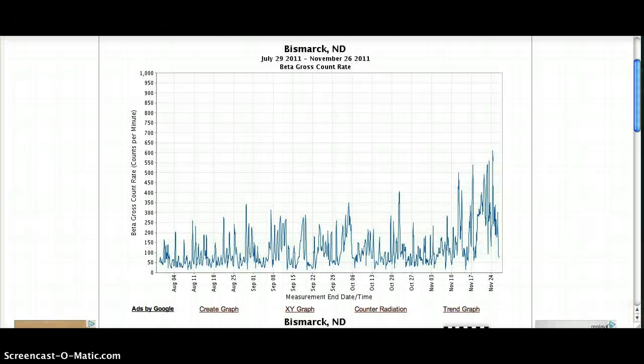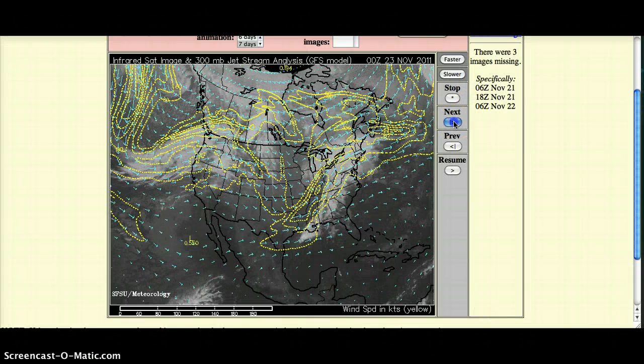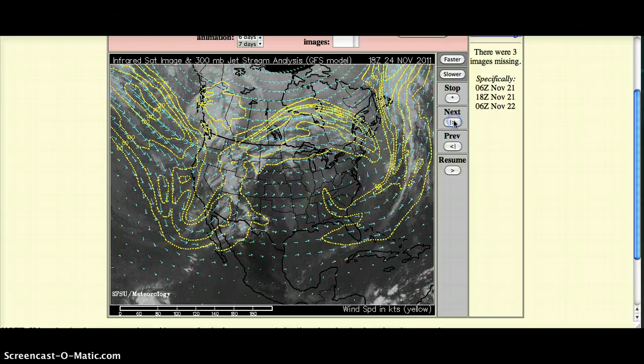Next city up: Bismarck, North Dakota. This is the highest reading that Bismarck has had since the graphs came back online in June. This looks like it was November the 24th, and it came in at about 620 counts per minute. Again, 300 is the danger level. And on the 24th of November, this is where the jet stream was — and there's North Dakota.